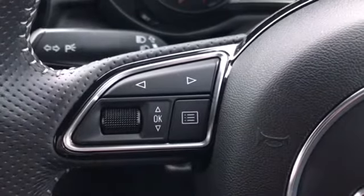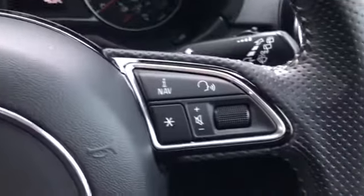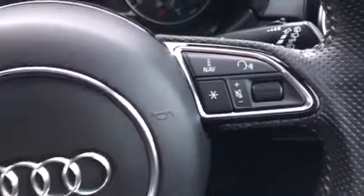For our steering wheel mounted controls, on the left-hand side we have all our menu options, which are easily accessible and can be changed on the fly. And on the right-hand side we have our Bluetooth voice control, as well as our volume control.